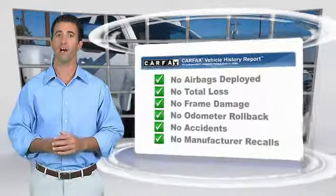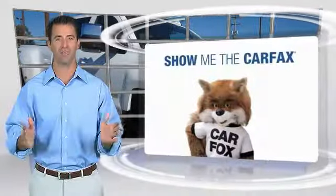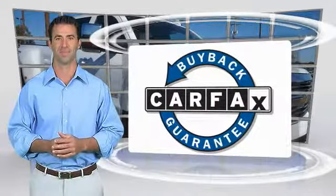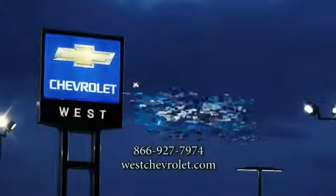Here's another high-quality vehicle with the Carfax Vehicle History Report. Be sure to find a complimentary copy of this report online or contact the dealership. This vehicle qualifies for the Carfax Buy Back Guarantee. Have a nice day.